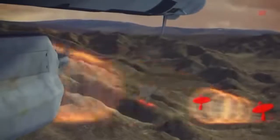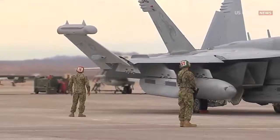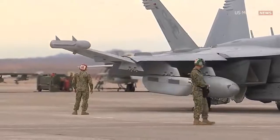The EA-18G Growler's two primary missions are electronic attack and the suppression of enemy air defenses. To accomplish these missions, Growlers are outfitted with a host of advanced electronic warfare systems.